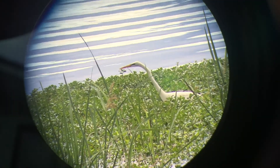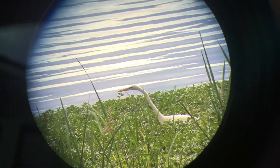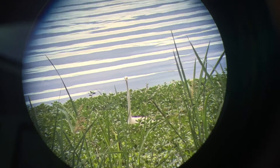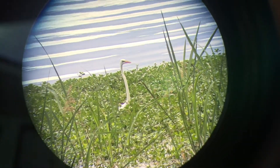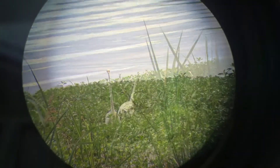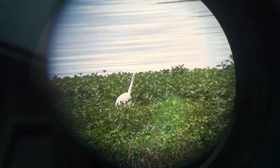You can see how his white neck against that water background makes it pretty difficult to see him. So though he might not be camouflaged well in green foliage, he is against the white background of the water. The great egret is actually the symbol of the National Audubon Society.